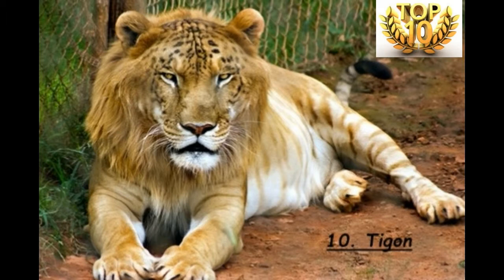Rank Number 10 is the Taigo. A Taigo hybrid is the result of mating between a male tiger and a lioness. The mane of a male Taigo is relatively shorter than the mane of a lion, because there are growth inhibitory genes that the species inherits from its mother. Another rare hybrid is the second generation Taigo, called the Litigo.